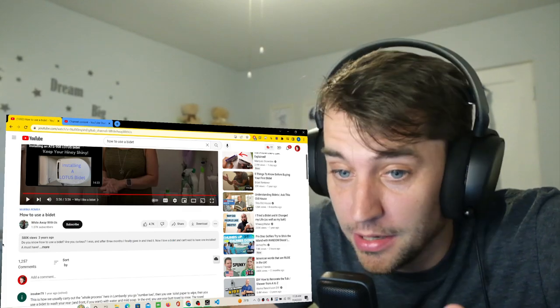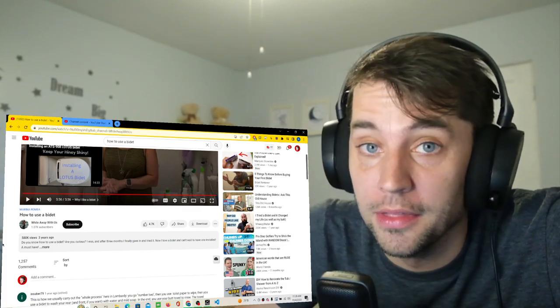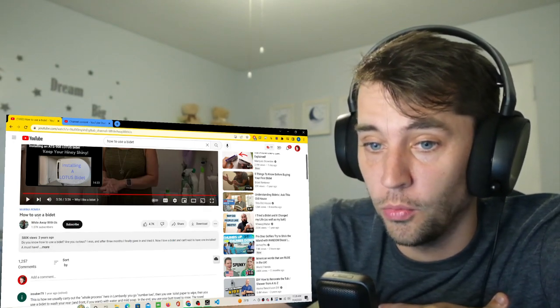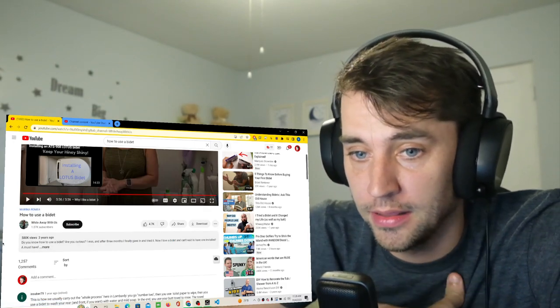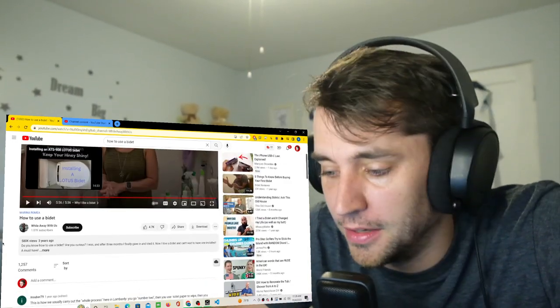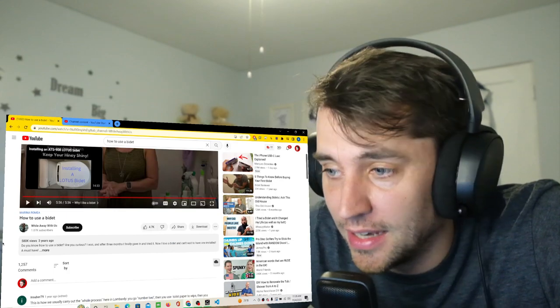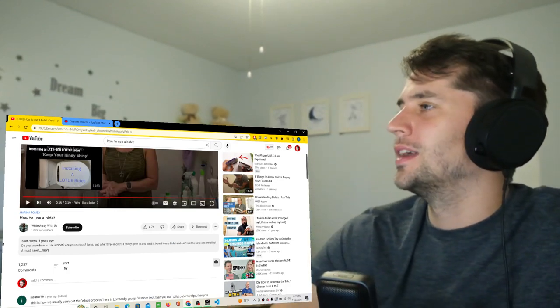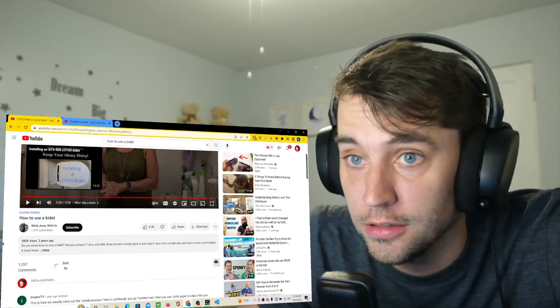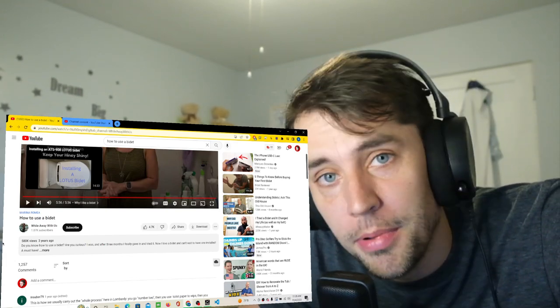Thank you for watching. Anybody who stuck through this video — wow — thank you for watching. I was thoroughly entertained. Go check out While Away With Us — they make other travel stuff. Very fun. Have a fantastic day. I hope to see you guys here again next week because I'll be here learning about the UK and Europe. Goodbye!